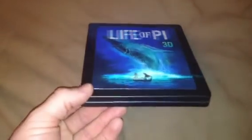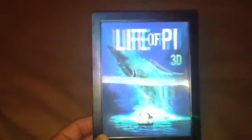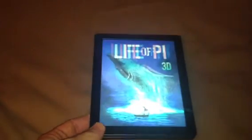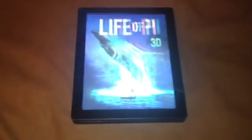I think Zavvi wants about 30 pounds for it. But there you have it. Cheers guys, leave your comments below and I'll see you in the next one. Cheers guys.